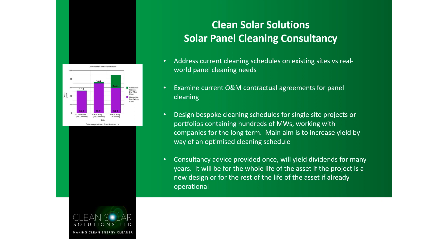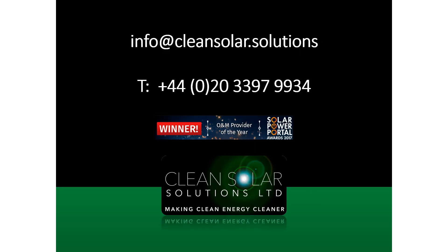The consultancy advice we provide will yield dividends for many years. If we're involved in the design aspect, you'll get a bespoke cleaning schedule that benefits the asset for its entire life. If it's an existing asset, we can help optimize the portfolio for the rest of its operational life. If you'd like further information about our consultancy service or floating solar arrays, please feel free to email us or call our UK number. My name is Steve Williams — thank you very much for watching, and we look forward to speaking with you soon.